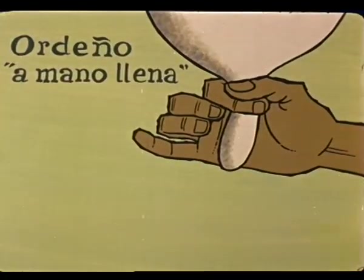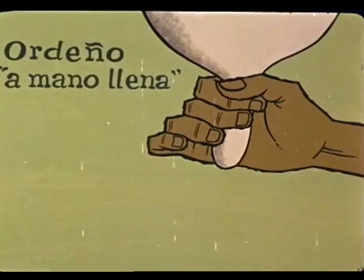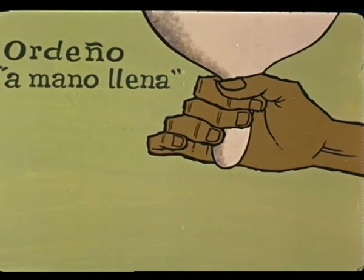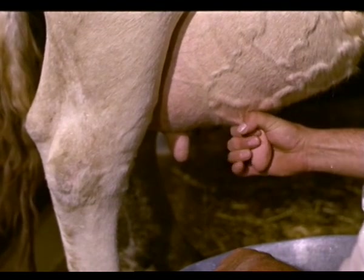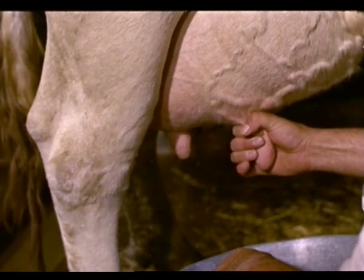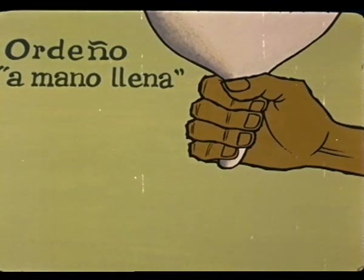La forma más conveniente es la de mano llena. Se sujeta el pezón por su base entre el pulgar y el índice sin apretar los dedos. La leche bajará a la cavidad o hueco del pezón. En el segundo tiempo, índice y pulgar apretados cierran el seno del pezón, a la vez que los restantes dedos se van cerrando. En el tercer tiempo, todos los dedos comprimen progresivamente el pezón, haciendo salir la leche.